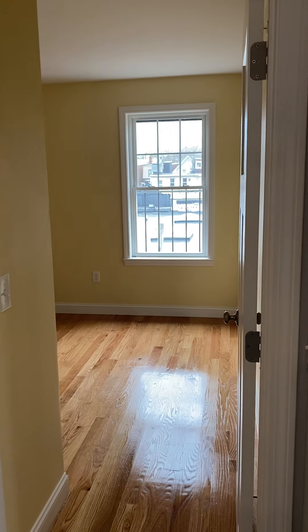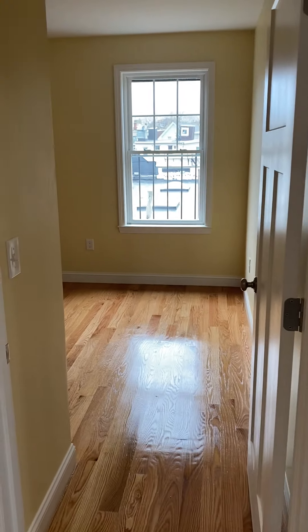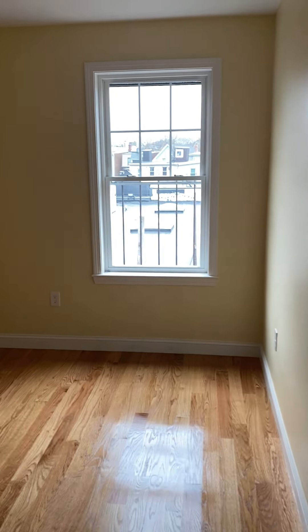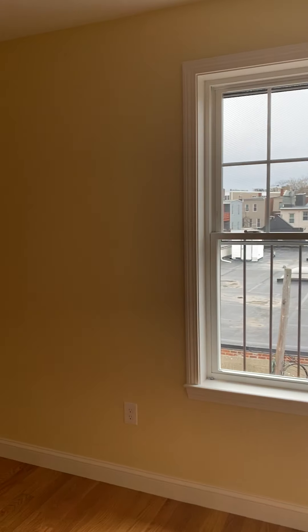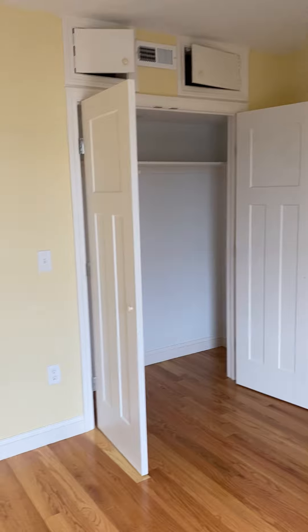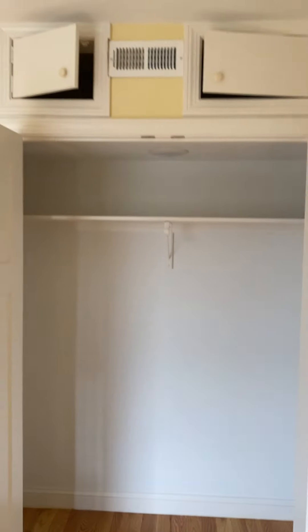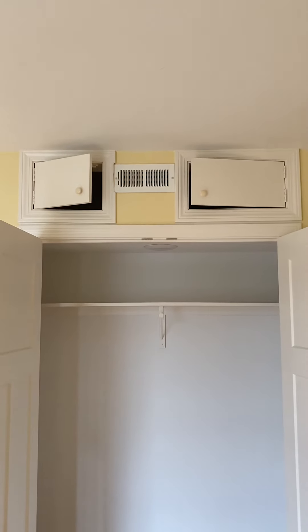Going left, this is the first bedroom. The two bedrooms do share a wall, but this bedroom is slightly bigger than the other one. You can definitely fit a queen bed in here, plus a nightstand or maybe a dresser. The closet is spacious, has a light, and has those two little pockets for storage as well.